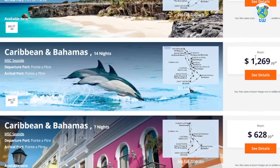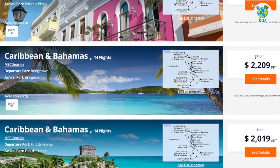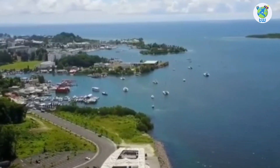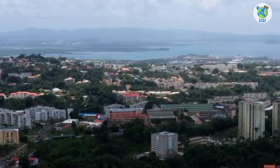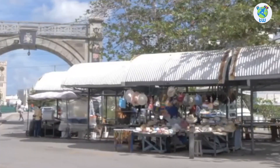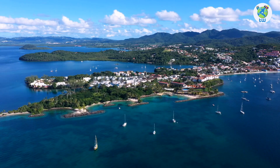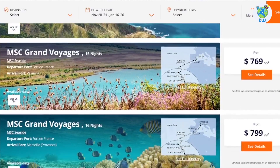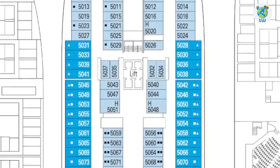The itinerary includes 3 to 24 nights of sailing from Orlando, Marseille, Genoa, Pointe-à-Pitre, Fort de France, Valencia, Palermo, Civitavecchia, Bridgetown and Philipsburg to the Caribbean, Bahamas, Mediterranean and MSC Grand Voyages.